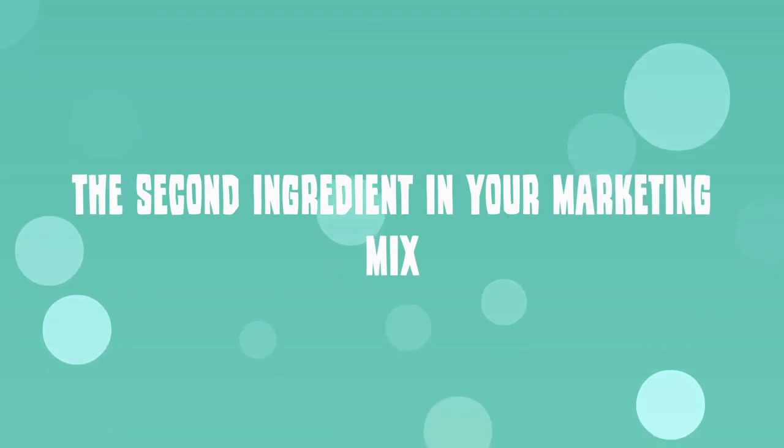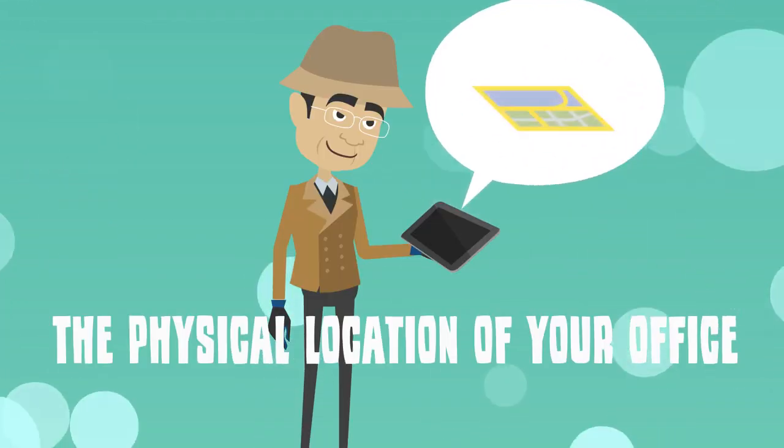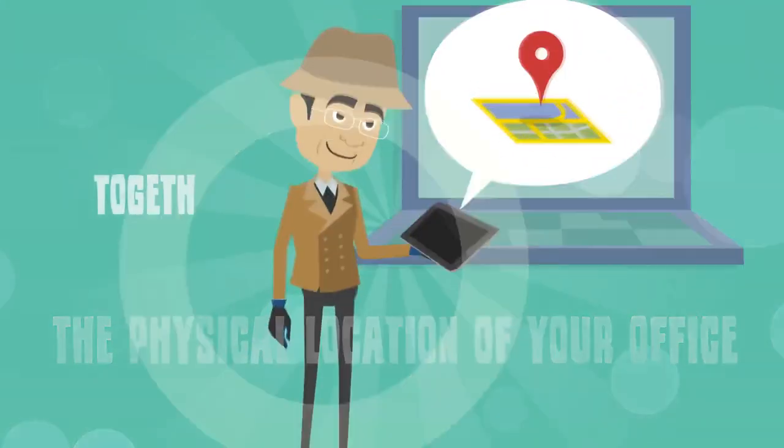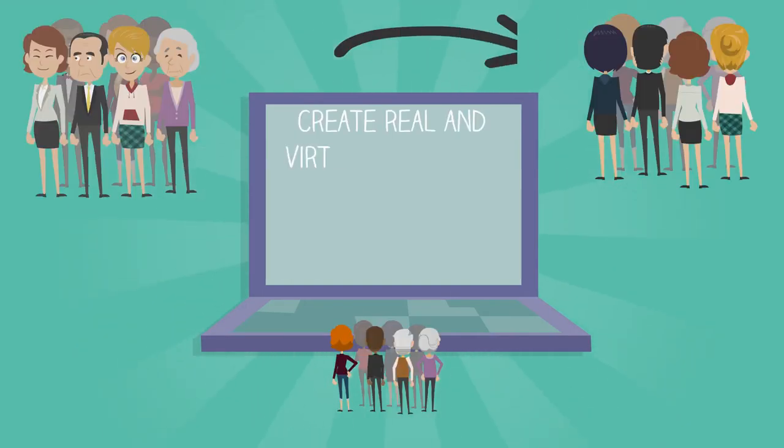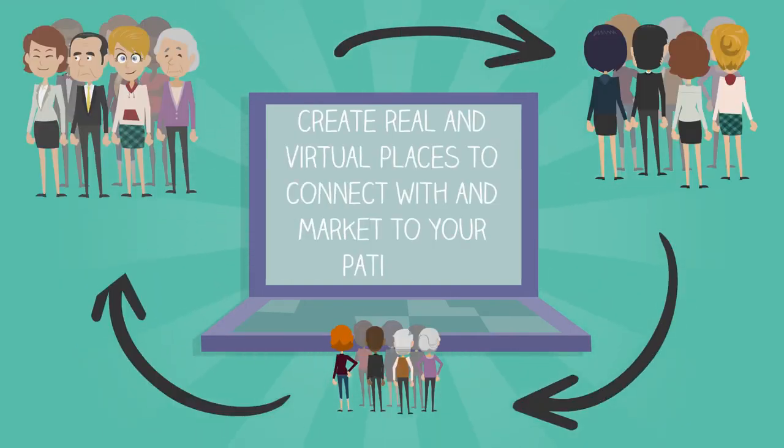The third element of a marketing mix is place. The physical location of your office, together with the online real estate you've claimed with your website, create real and virtual places to connect with and market to your patients.